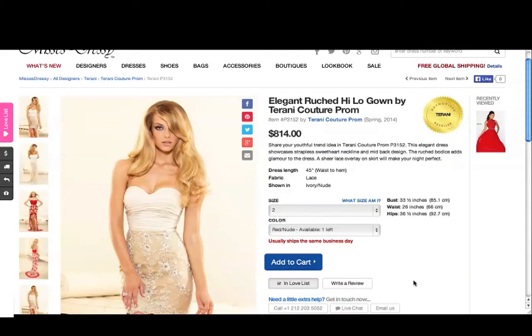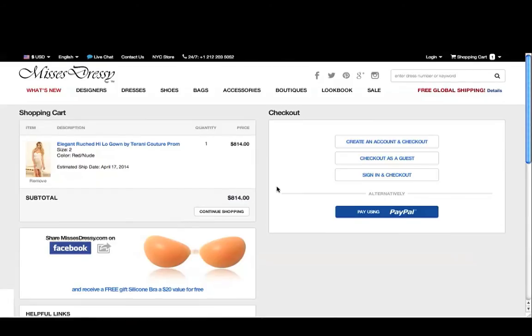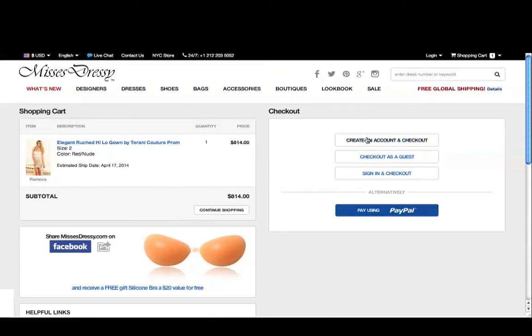Checking out is easy, and you can access your shopping cart at any time by clicking the link at the very top of the page. When you're ready, make sure you review your order and then choose how you'd like to check out. If you've shopped with us before, click Sign In and Check Out, and if not, you can either make an account with us or just check out as a guest.